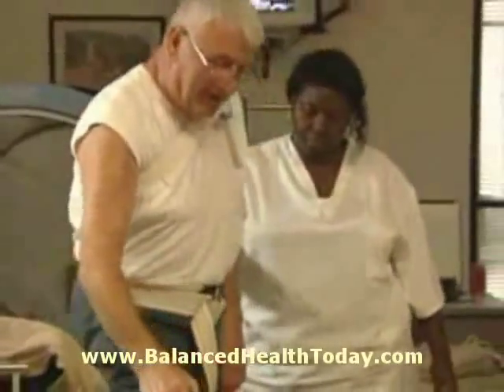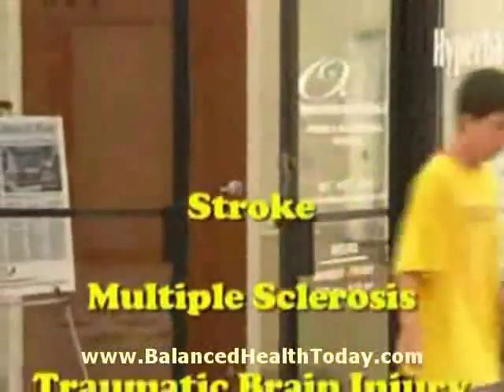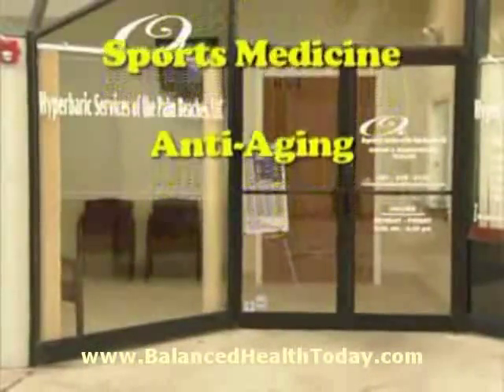The benefits of hyperbaric oxygen therapy are not limited to wound care. The therapy has been proven successful in a range of neurological disorders, from stroke to multiple sclerosis to autism and cerebral palsy. Benefits are also being seen in the fields of dentistry, sports medicine, and anti-aging.